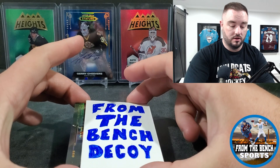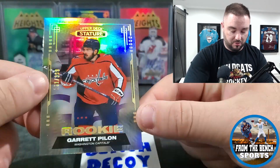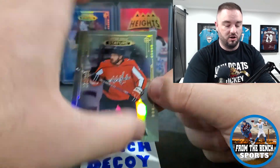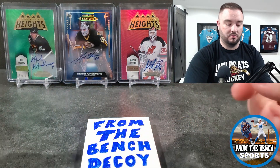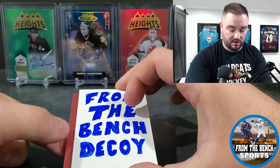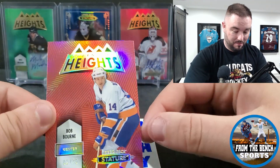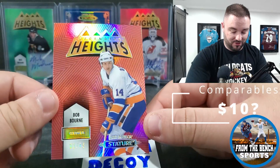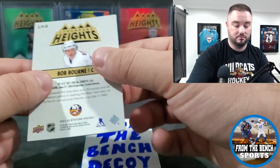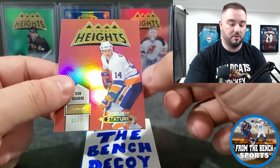Next up should be a numbered card — it is! Out of 399, it's Garrett Pilon. So our first rookie card — Garrett Pilon out of 399. This one is always a rookie that's numbered. Next up looks like another Legendary Heights — it is, you can tell by the design. Another one out of 75: Bob Bourque. Definitely not the name we're looking for, but Bob Bourque, number 14 out of 75. I've got the Ray Bourque out of 5 for the auto, but out of 75 here.